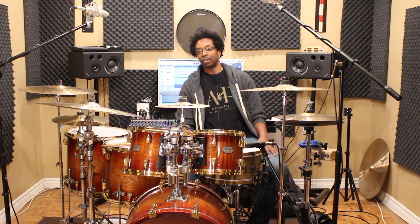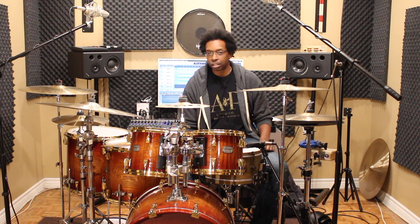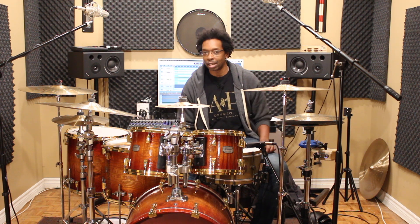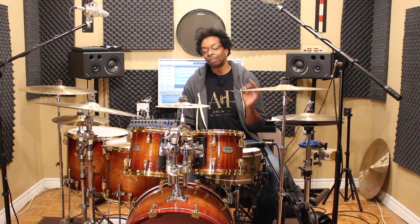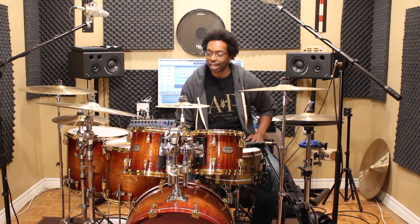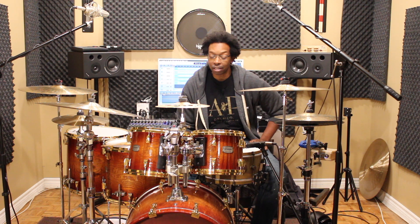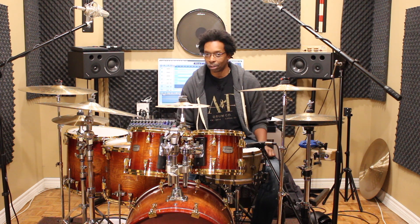After a countless number of gigs, sessions, performances, church sub-ins, all kinds of stuff over the last 20-some years or so, there's some lessons that I've learned. There's been some items that I've been caught without in certain situations, and I've made sure at one point to never be caught without those items again.